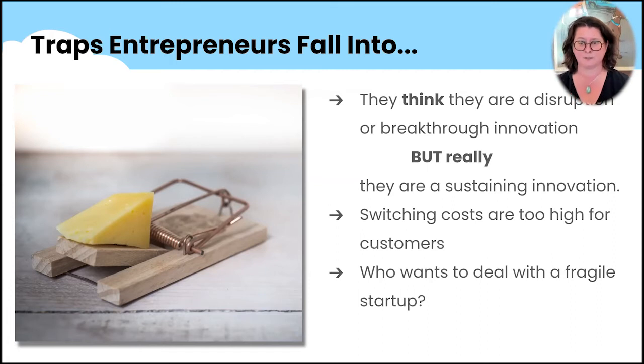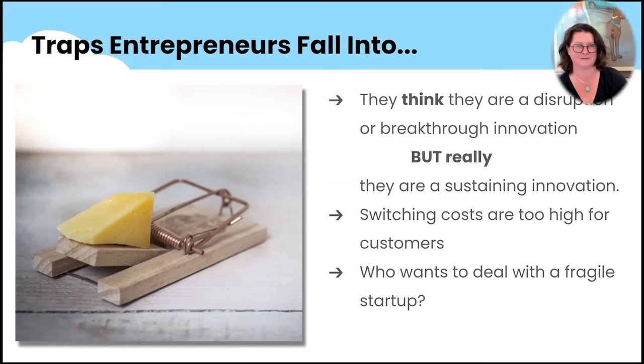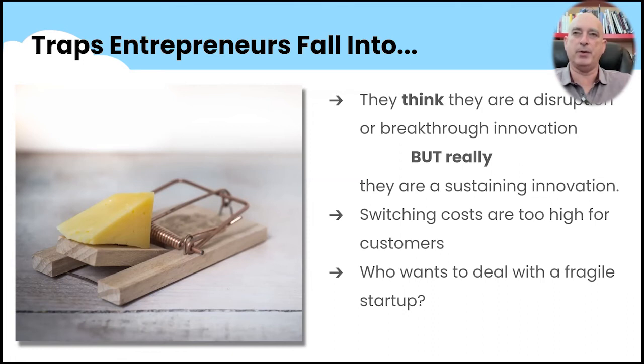So this next trap: you may have a great solution, but if the switching costs are higher than the pain that you're solving, they will not switch. When those companies were comparing you to big company A, they usually go with safety, don't they?